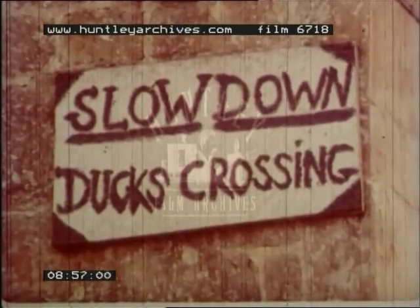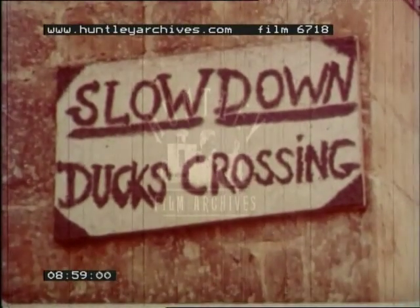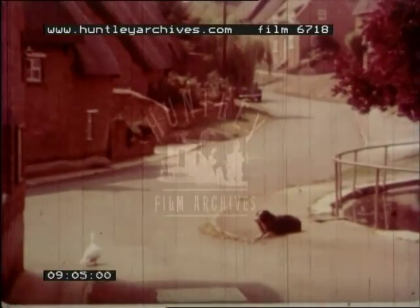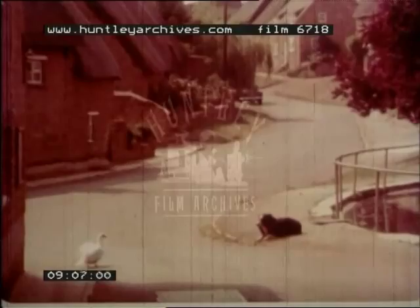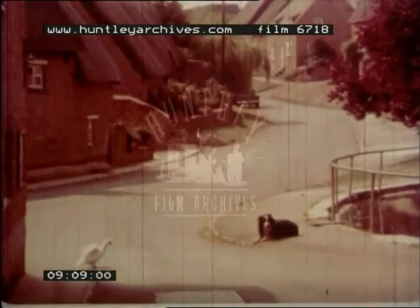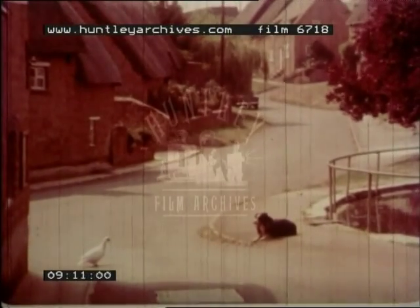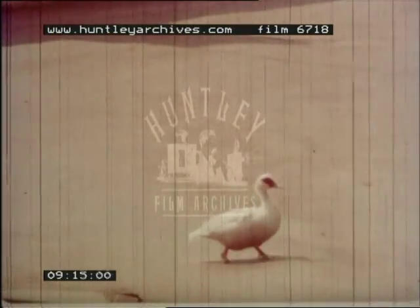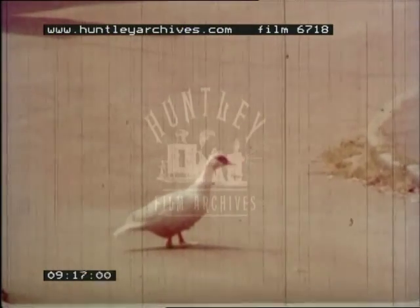Hello, what does this notice say? Slow down — ducks crossing! Perhaps things don't move so quickly in a village as they do in town, but there are lots of interesting things to stop, look at, and listen to.